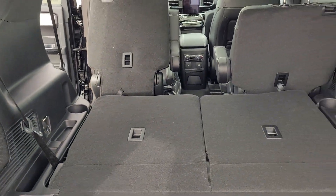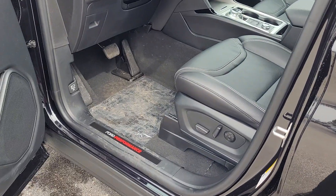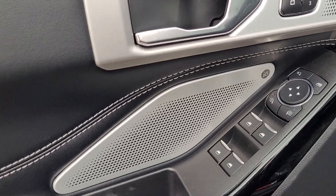Back there is our subwoofer, as this does have the technology package, which gives us 14 speakers total and that 10.1-inch screen you see up front. Opening up the driver door to the Ford Performance badging, on the door we see our B&O speaker.